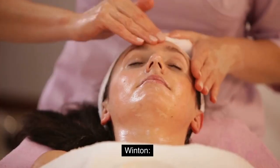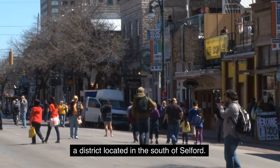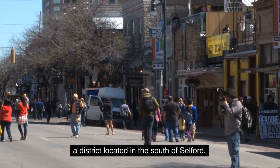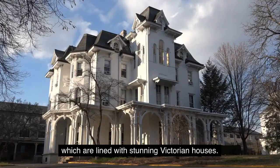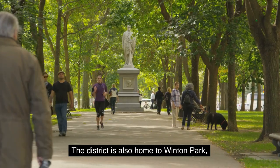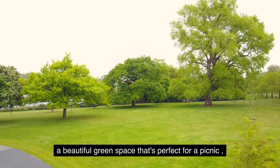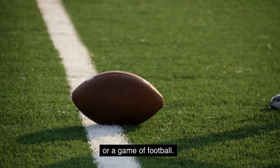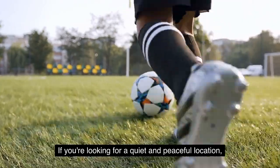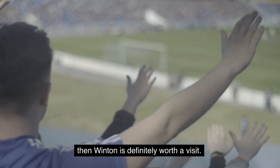4. Winton. Our fourth stop is Winton, a district located in the south of Salford. Winton is known for its beautiful streets, which are lined with stunning Victorian houses. The district is also home to Winton Park, a beautiful green space that's perfect for a picnic or a game of football. If you're looking for a quiet and peaceful location, then Winton is definitely worth a visit.